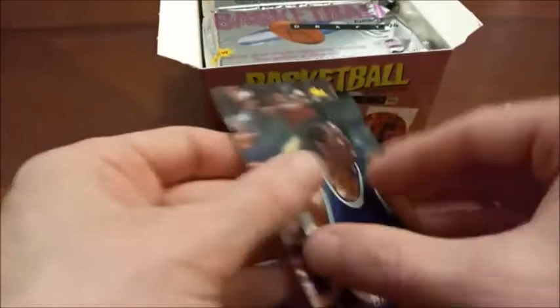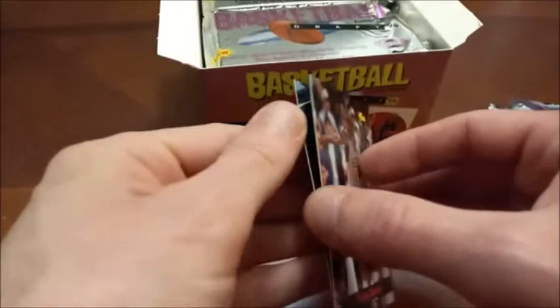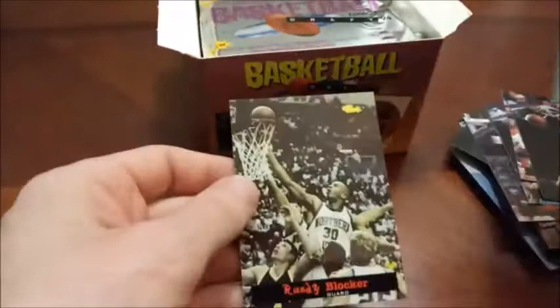One was a little more stuck than the rest but as long as you take your time they will come apart with no paper loss — though that's not always the case. We got lucky this time around. There's Alonzo Mourning. I'm going to try going from the back because it's just easier to peel them that way. Randy Blocker there.